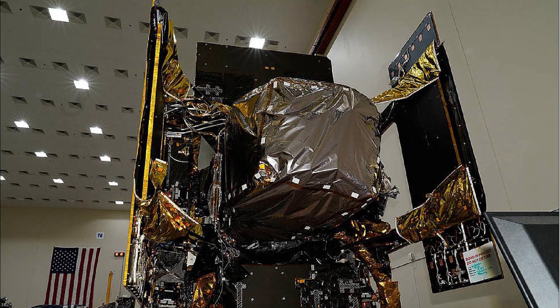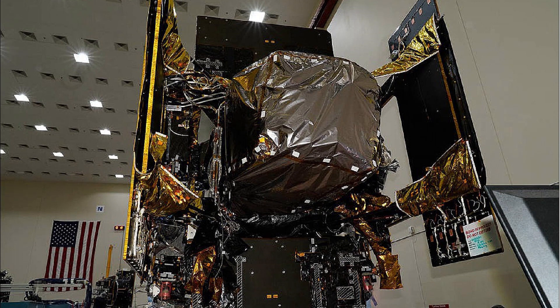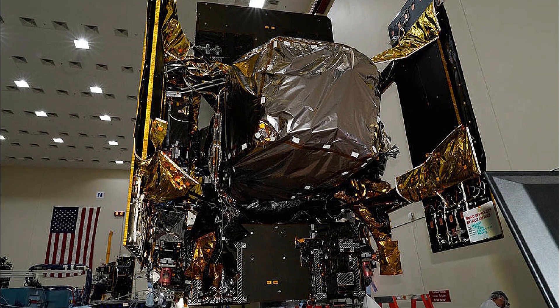However, what we're interested in today is the TEMPO scientific instrument, which is directly attached to the IntelSat 40E satellite.